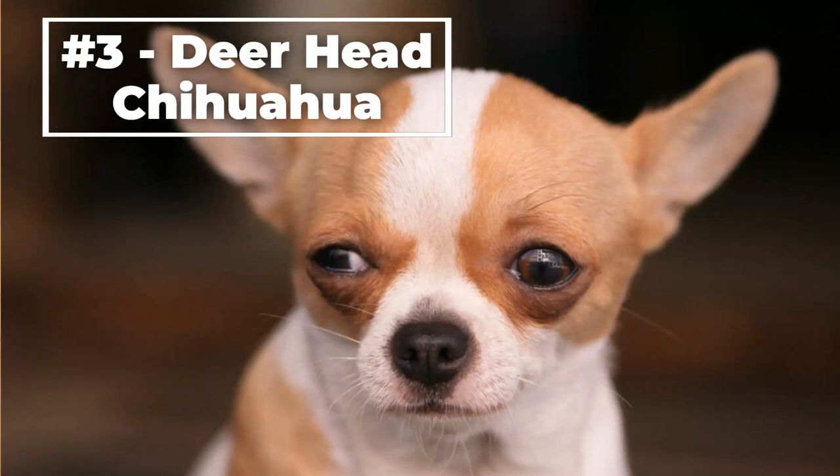Number three, the Deer Head Chihuahua. This type of Chihuahua has a long and narrow head that is shaped like a deer's head. They are known for their large, expressive eyes and their long pointed ears. They have a slender, athletic build and a short, smooth coat. They require regular grooming to maintain their coat, including baths and nail trimmings.